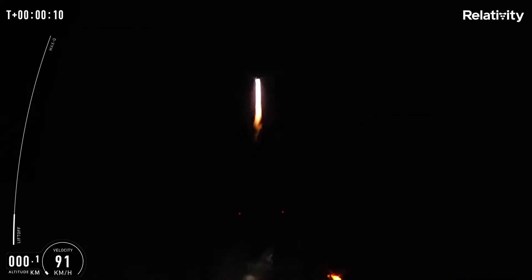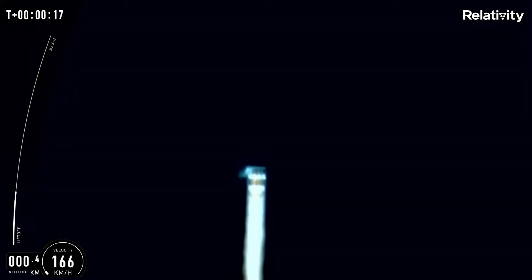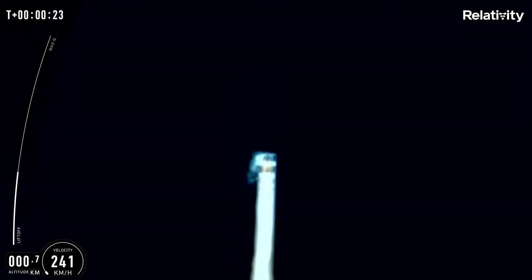We wanted to clear the tower. Pitch over and roll maneuver starting. Look at that blue fire!